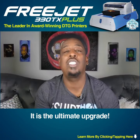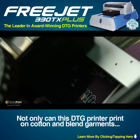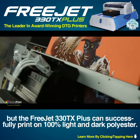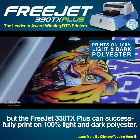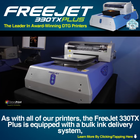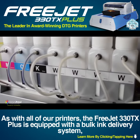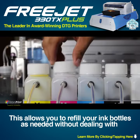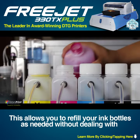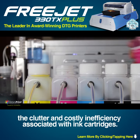It is the ultimate upgrade. Not only can this DTG printer print on cotton and blend garments, but the FreeJet 330 TX Plus can successfully print on 100% light and dark polyester. As with all of our printers, the FreeJet 330 TX Plus is equipped with a bulk ink delivery system, which completely eliminates the need for a cartridge-based system. This allows you to refill your ink bottles as needed without dealing with the clutter and costly inefficiency associated with ink cartridges.